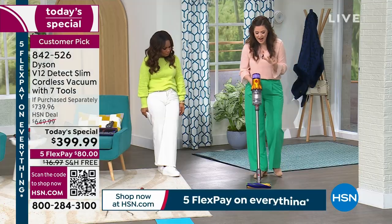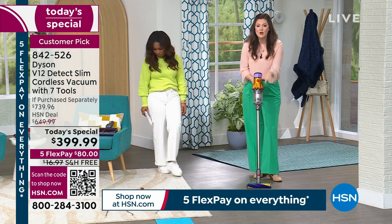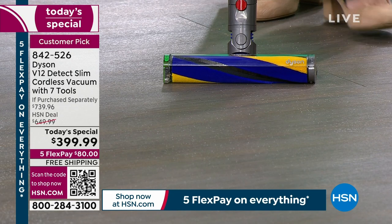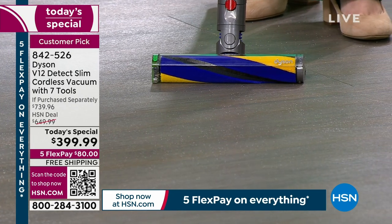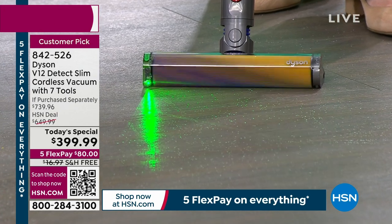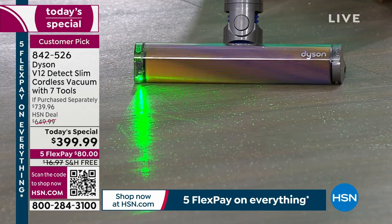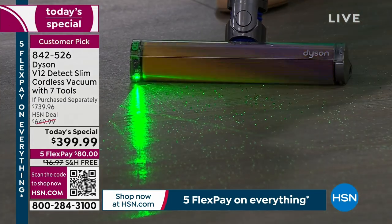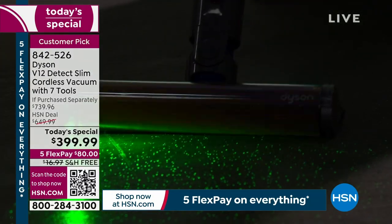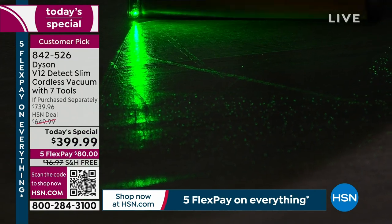The Dyson V12 has the laser slim fluffy. If you look at the ground, it looks clean, right? But at the end of the day you're wondering why your feet are dirty. As the camera gets in closer, we're going to illuminate — bring visibility to the invisible. You will see how it brings illumination to the invisible, revealing what the naked eye misses.